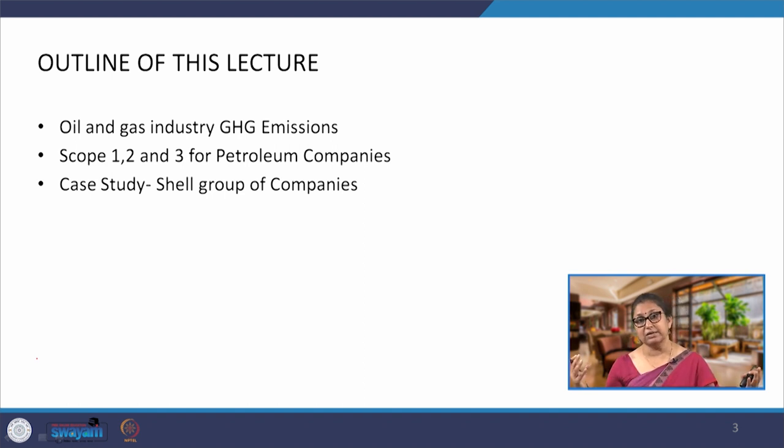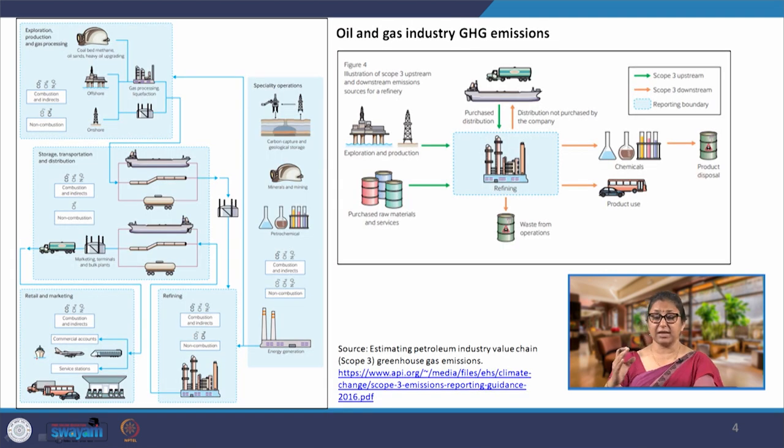We will look at the overall value chain for oil and gas companies and see where, if we are looking at retail specifically, the companies involved in selling petroleum products have their emissions coming from. We will understand the entire value chain, then look specifically at the retail within this value chain, and then look at the case study of one of the published reports, which is for the Shell group of companies.